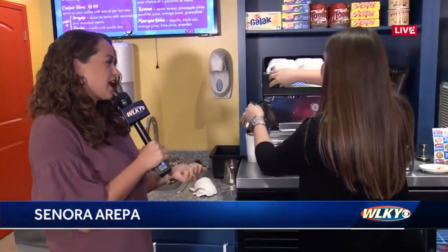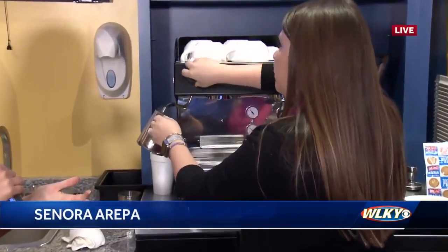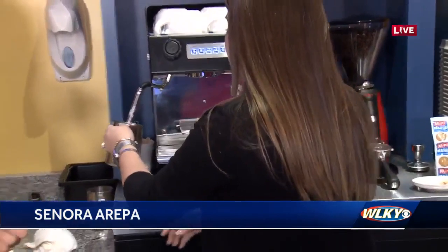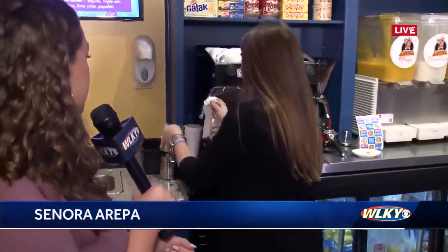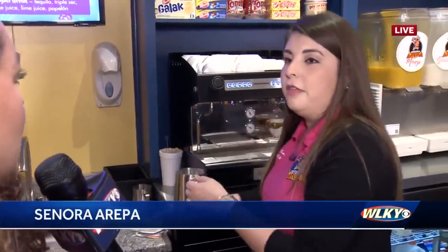But you guys are now open Monday through Sunday — every day, 11 to 8 PM. Oh my gosh, that's awesome. So people can come and get this stuff for lunch, get a little midday caffeine boost. Caffeine is good every day, all day.